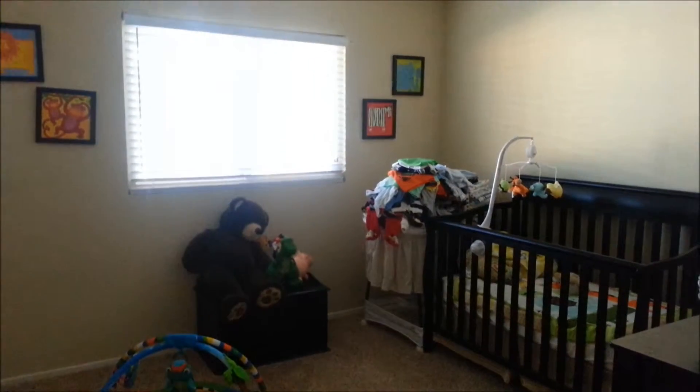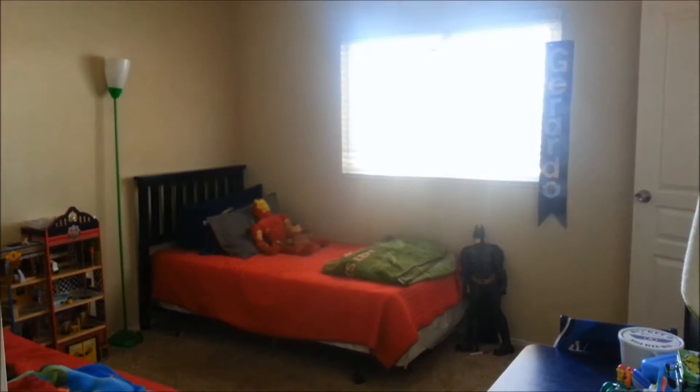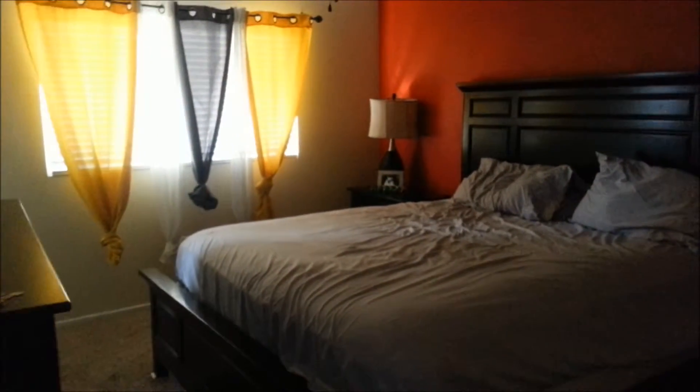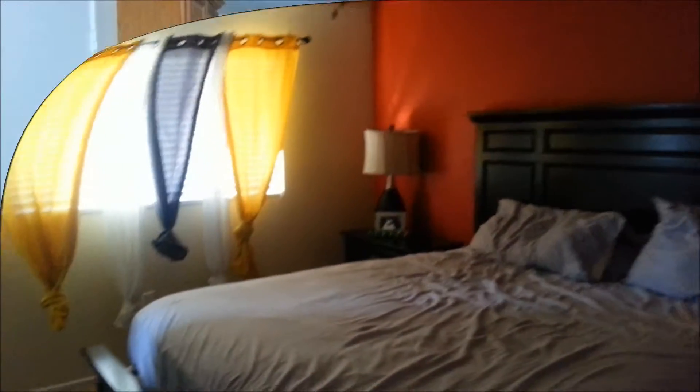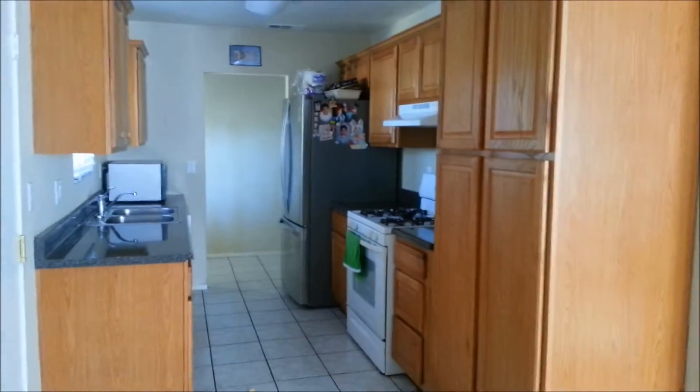This is bedroom number one. This is bedroom number two. This is the master bedroom. Very nice colors here. A lot of room, a lot of counter space and cabinet space.